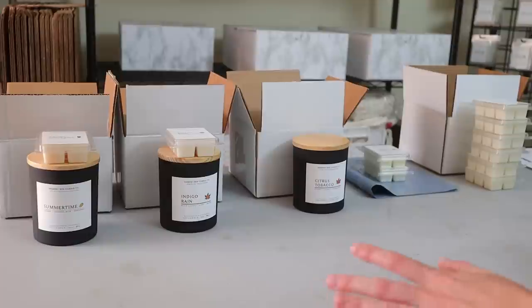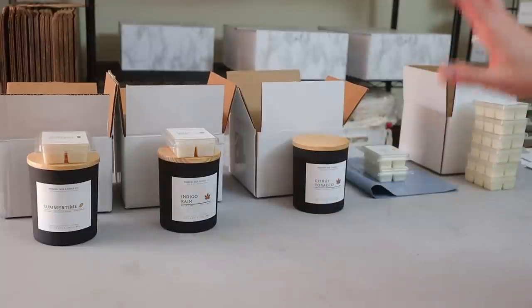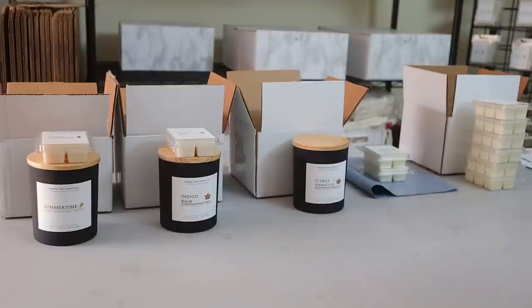I know that shipping is a struggle for a lot of people just getting started with their business, so I am actually working on a curated shipping course. It's going to go over everything you need to know when it comes to shipping, walking you through step by step with a ton of examples so you can apply it to your own business. If that's something you're interested in, I have a waitlist link in the description box below and in the pinned comment too.